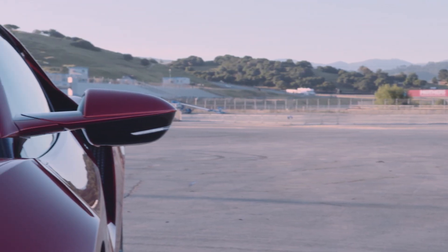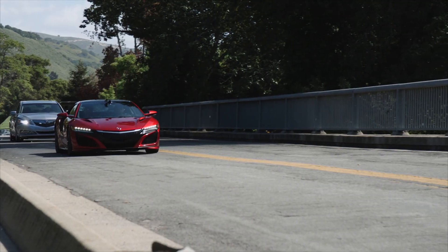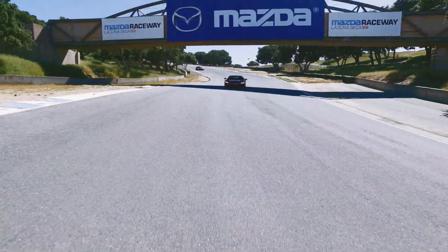The Acura NSX is really a dual-purpose piece of hardware. During the week it would make a comfortable, though rather expensive, commuter car. On weekends it's ready to tear up the track without any apologies.